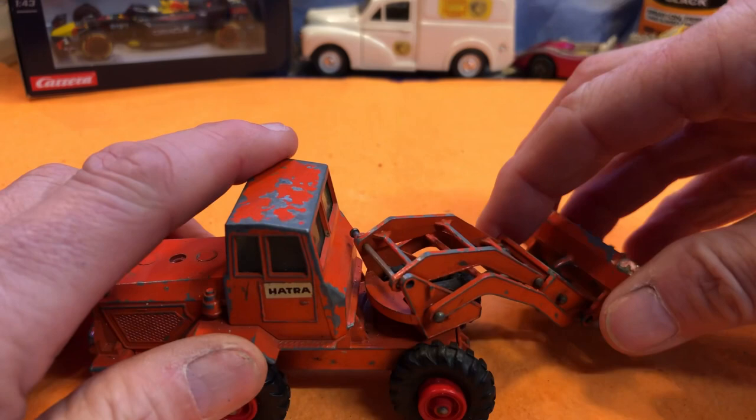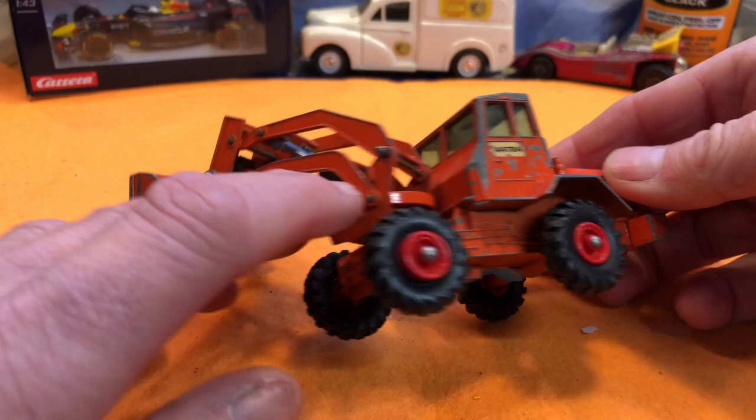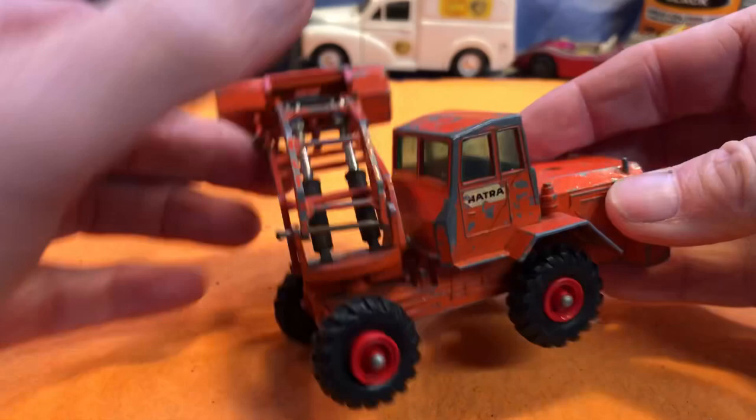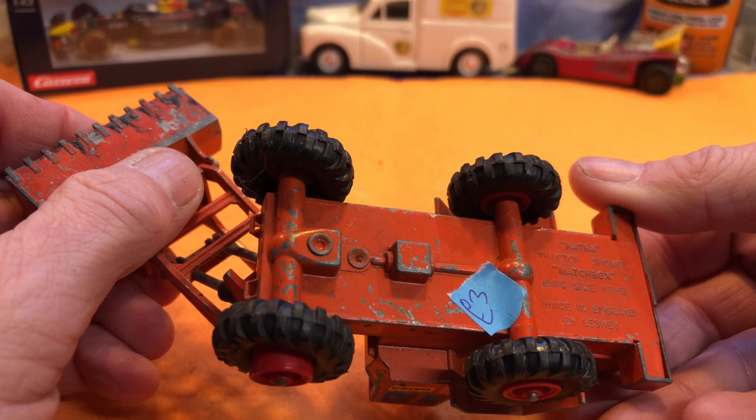There's a nice little shovel — all moving, just chipped and play worn. Perhaps something missing off the back, but all the glass looks good. Here's a nice one — I didn't pay that for it, but the Matra tractor shovel, Matchbox King Size.